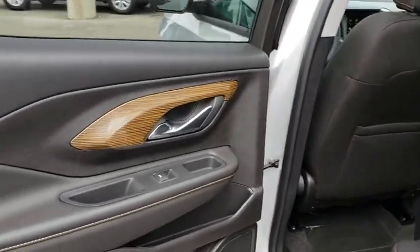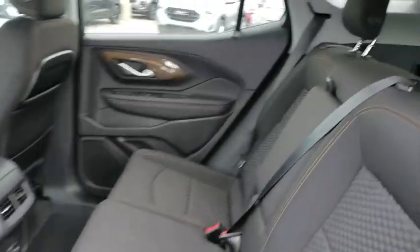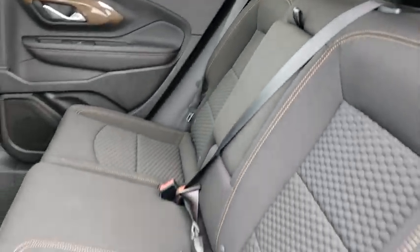Auto-dimming rear-view mirror, cruise control, AM-FM stereo radio, front-wheel drive, bucket seats, MP3 player, passenger airbag. Come take a test drive today!